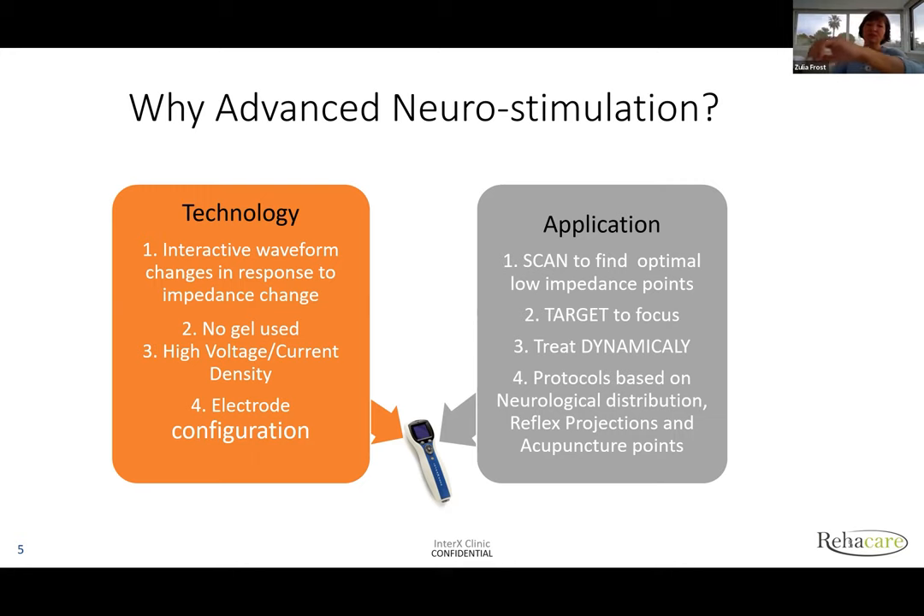Once we identify active points, we place InterX there and target. In the process of targeting, we leave the device on the skin, and pulses are conveyed through nerves into the central nervous system, particularly the cortex. The cortex has a map of the whole body — for arm, for leg. In this map, you create a dominant, meaning you give the address for the problem. The brain effectively says: what's going on there? Can I address it? Because it needs to keep everything in balance at all times.